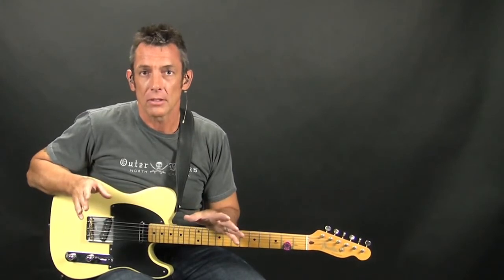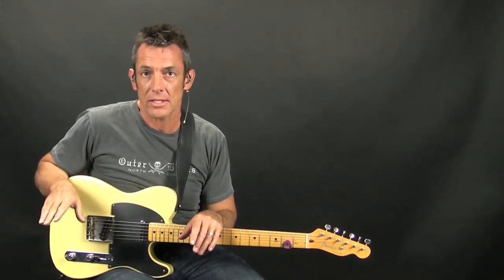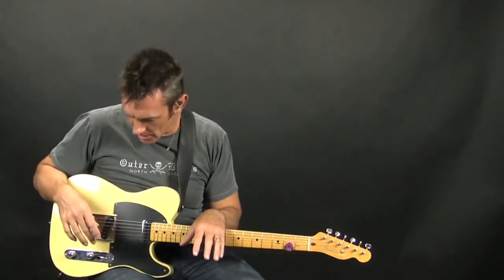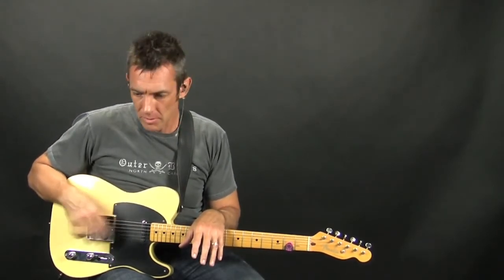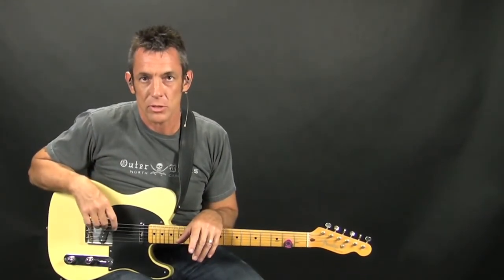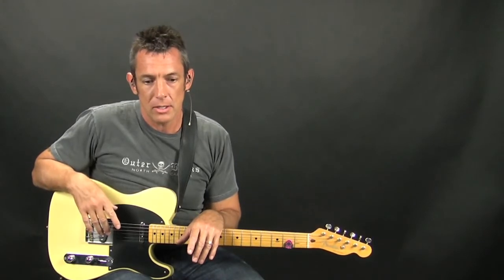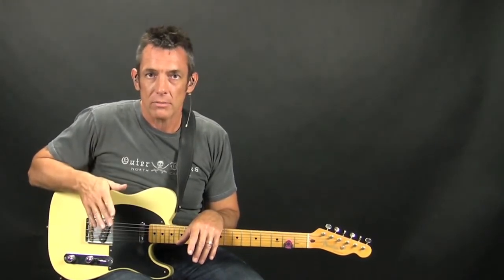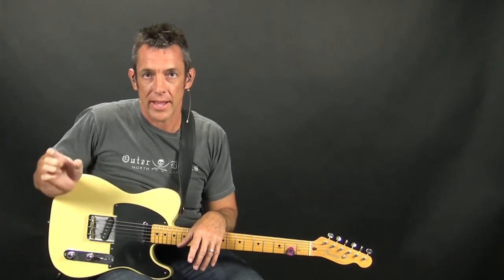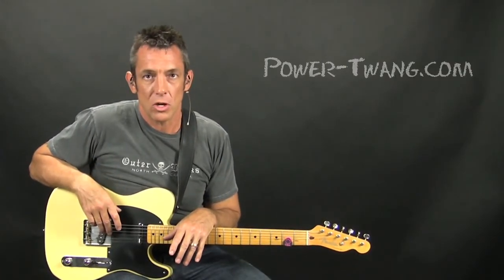So what I'm going to do is play the same song the same way and use the exact same patch on my Line 6 Pod HD500 using the same guitar. Hopefully the only difference is the pickup — there might be a few minor variances based on where I had my tone knob set back then, but overall everything should be relatively close. I'll play this version with the Voodoo and then edit in the old version that had the Keystone pickups.